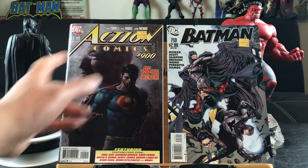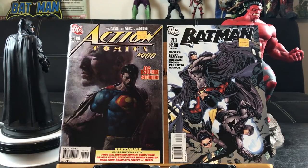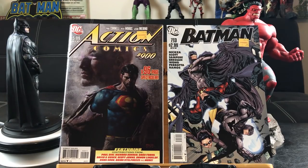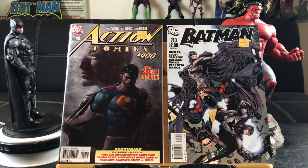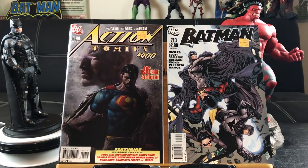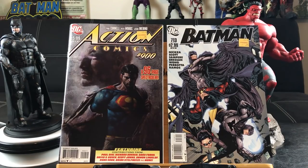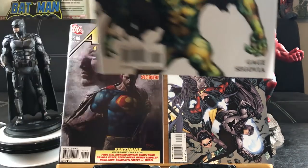Once again, the comic book price sticker shouldn't be put on the comic — it should go on the back. If you guys are new to comic book collecting and want to know how to remove them, check out my video on how to remove a price sticker using a blow dryer and then remove the residue with isopropyl alcohol. It reduces my removal time in half.